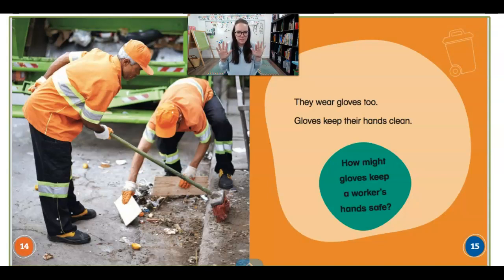Why do you think gloves might be important for a garbage collector? They have to have clean hands. They don't want the garbage germs on their hands.